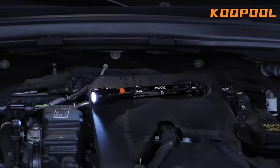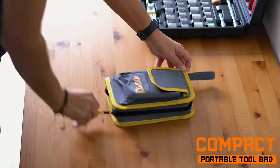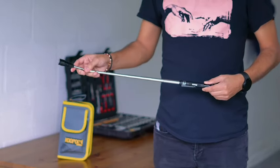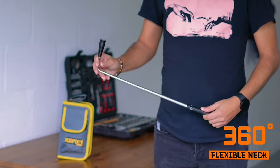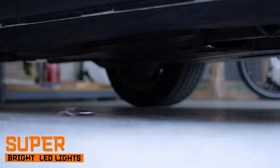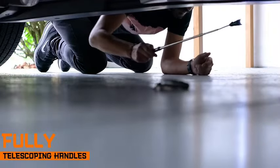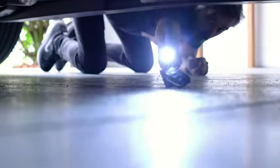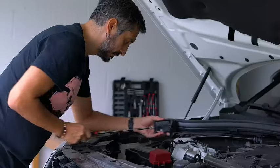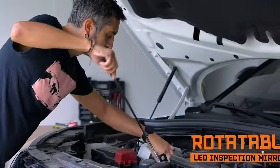Introducing the Telescoping Magnetic Pickup Tool Set, the perfect blend of practicality and innovation. This set, featuring an extendable magnet, flashlight, and inspection mirror, makes for ideal birthday gifts, Christmas presents, or stocking stuffers for anyone — from your significant other to your dad or the handyman in your life. The telescoping magnet effortlessly retrieves metal items in hard-to-reach places, while the integrated flashlight ensures visibility in dim environments. The inspection mirror further enhances the set's utility, allowing you to see around corners and into tight spaces.